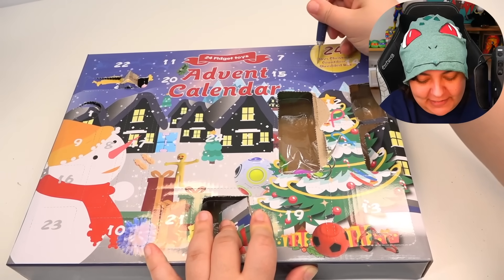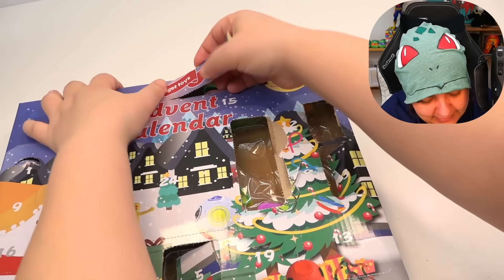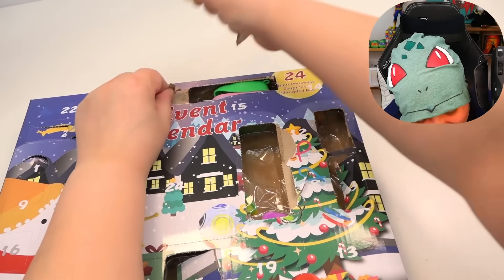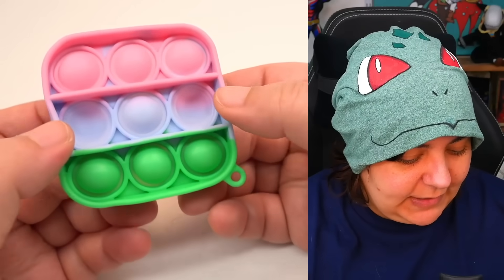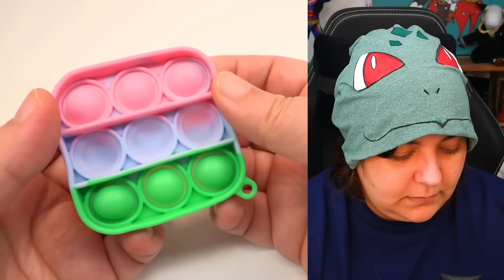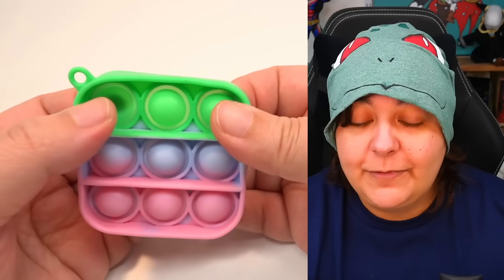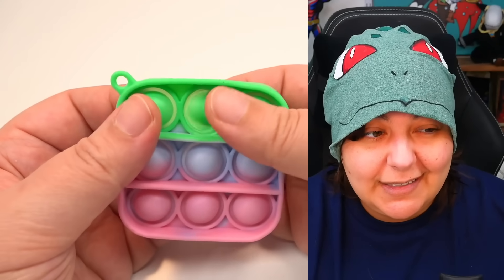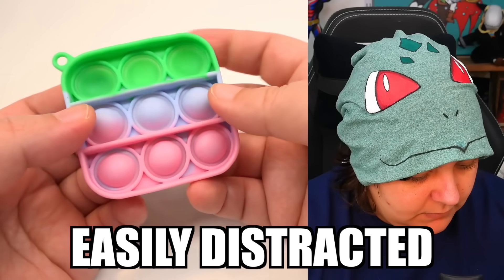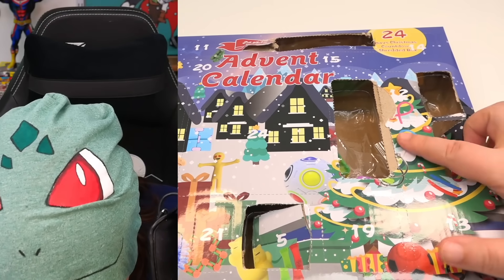Number seven was actually pretty easy to find. We get another pop-type toy — this one is actually pretty good. It's small enough to hold in your hand and it has a little clip so you can attach it to your backpack or bag. Perfect if you want to fidget during transport or a meeting. I'm going to give this an eight out of ten.